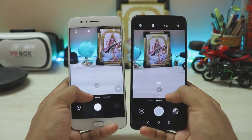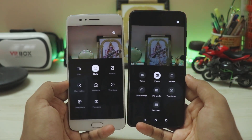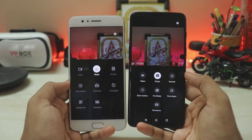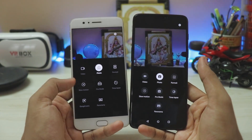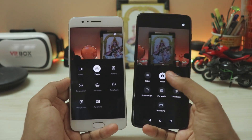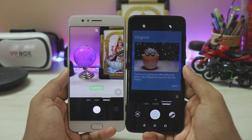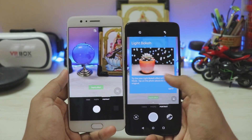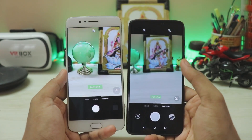Zoom buttons, swipe up for more options — all icons are updated. The UI change might take some getting used to but looks nice and modern. You also get Google Lens integration inside the camera app, which is a nice addition also available on Android P on the OnePlus 6. Going to Portrait mode, we don't get the background blur effect on the OnePlus 5 — I hoped it would be added but it's not there.